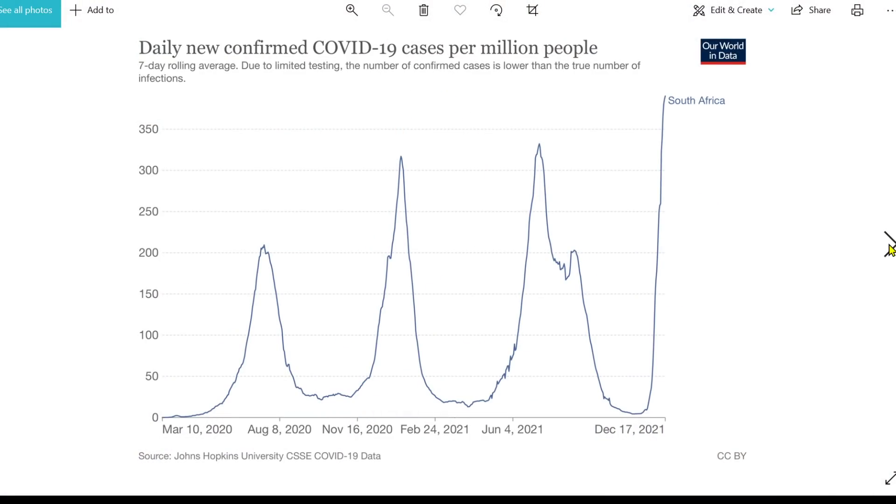This is the South Africa data. That original wave was back in summer 2020 — their beta wave, what we called the South Africa variant at the time. Then their delta wave. And now with the Omicron wave, the numbers are clearly at a record, higher than they have ever been.